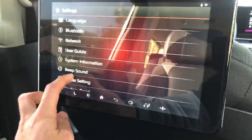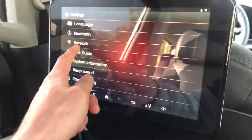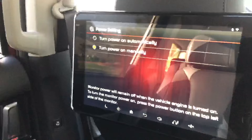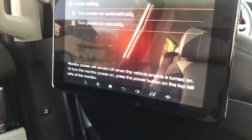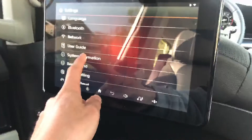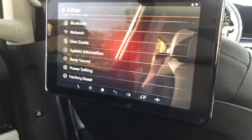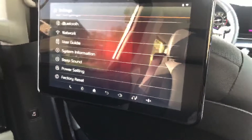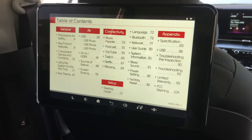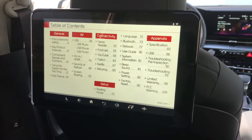In the Settings menu, you can change language, manage Bluetooth connections — including headphones and the infotainment link — and connect the screens to Wi-Fi. Power settings let you choose automatic or manual turn-on. System information shows update options. The user guide is also built right into the settings, which is very convenient so you don't have to dig through a physical manual.